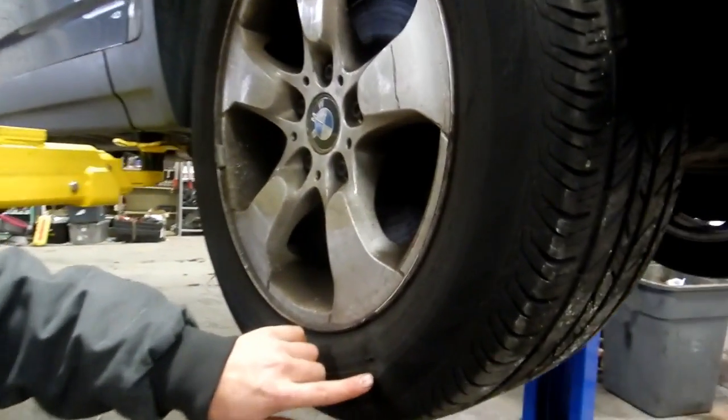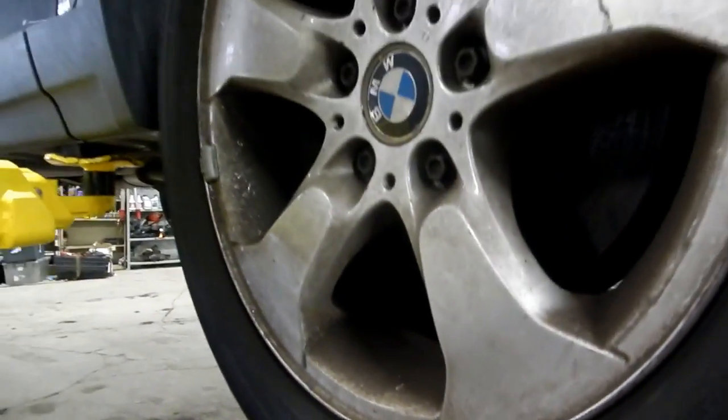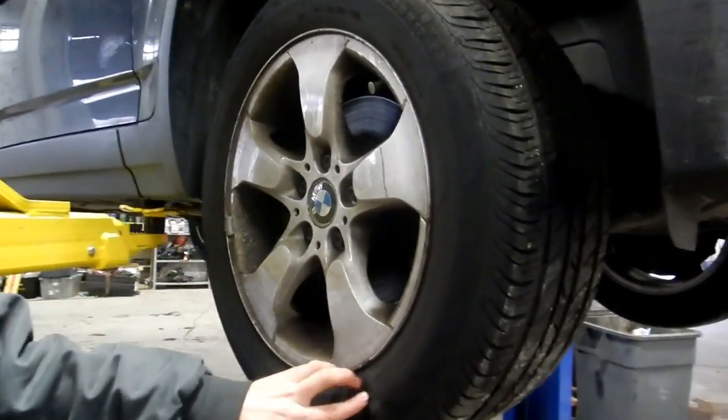You want to check for bulging spots and things like that in your tires. Any cuts or marks that are near the exterior of the rim — the tire has to be replaced.